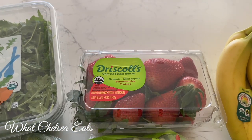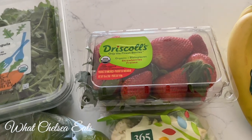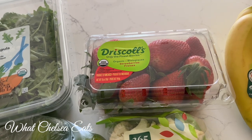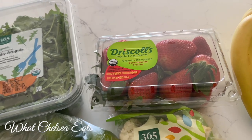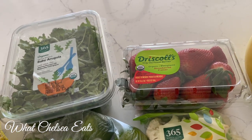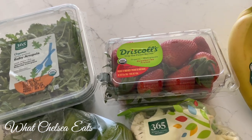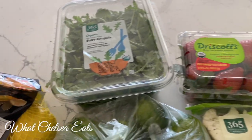I got a little box of winter strawberries. I'm not sure if they're going to be good or not, but we'll see. Strawberry season is like March, April, May, June-ish, and that's when they taste the best to me — but I was in a mood for some, so we've got some.